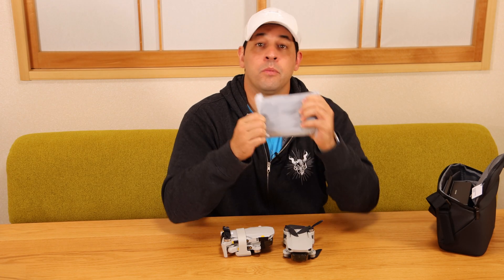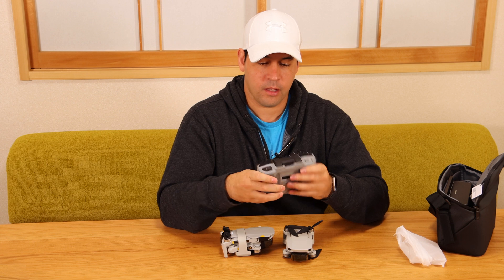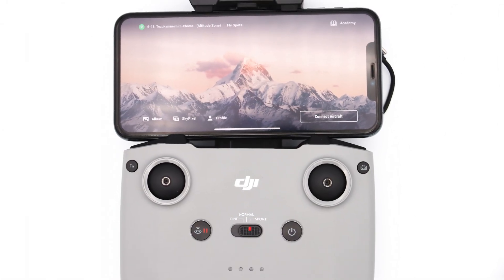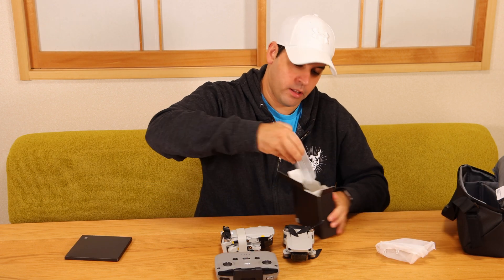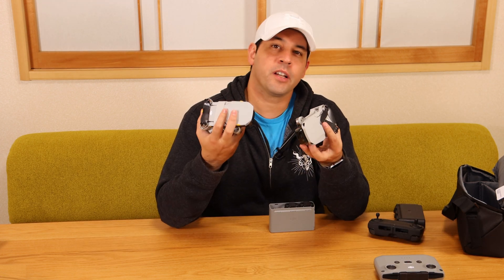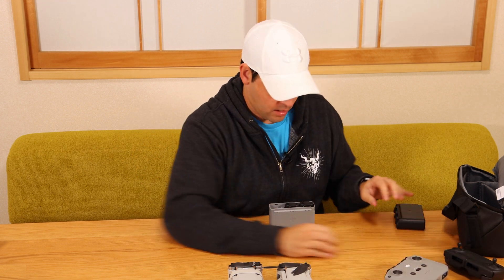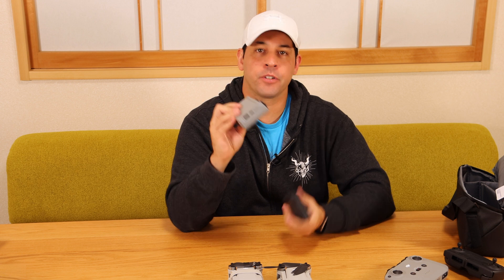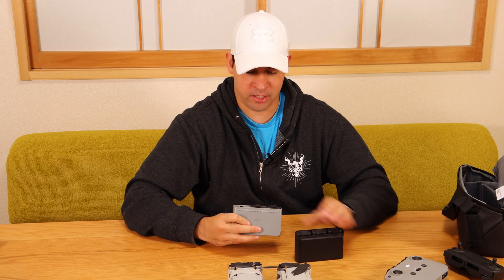The remote is considerably heavier than the original. On this model, the phone actually goes on the top instead of under it, and then it's all one unit, so it's really easy to control. It's the Fly More combo, so it comes with the rapid charger. One key difference is that the old one charges with micro USB and this one charges with USB-C, which is great — that's what all these things charge with anyway.